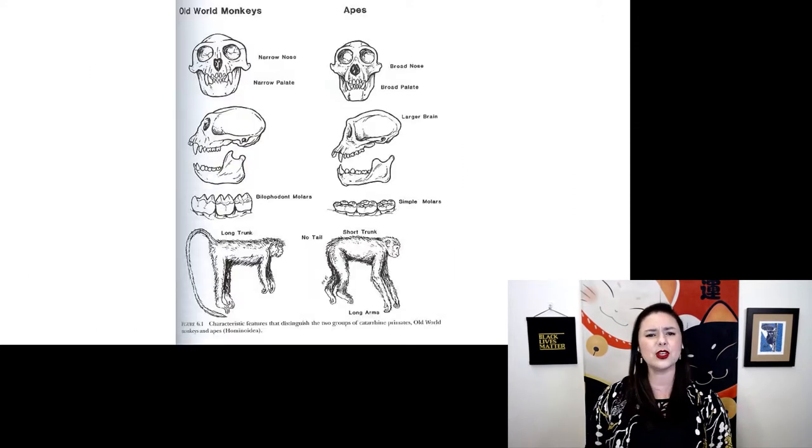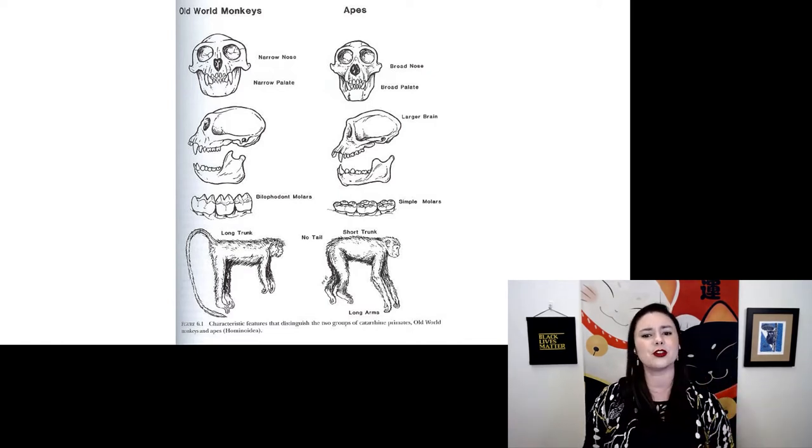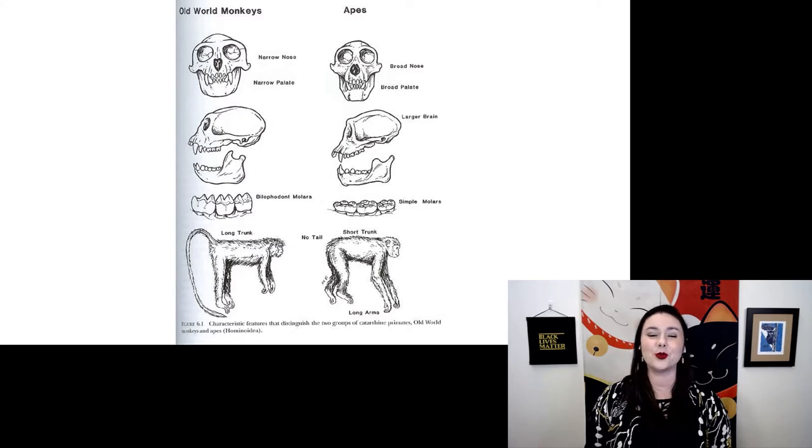You can contrast hominoids with Old World monkeys: their back is longer and more flexible, their chest is narrow, and their shoulder blade is on the side. Apes also have a broad nose and a broad palate, a slightly larger brain, lower-cusped and rather simple molars, a relatively shorter trunk, and longer arms rather than a tail.